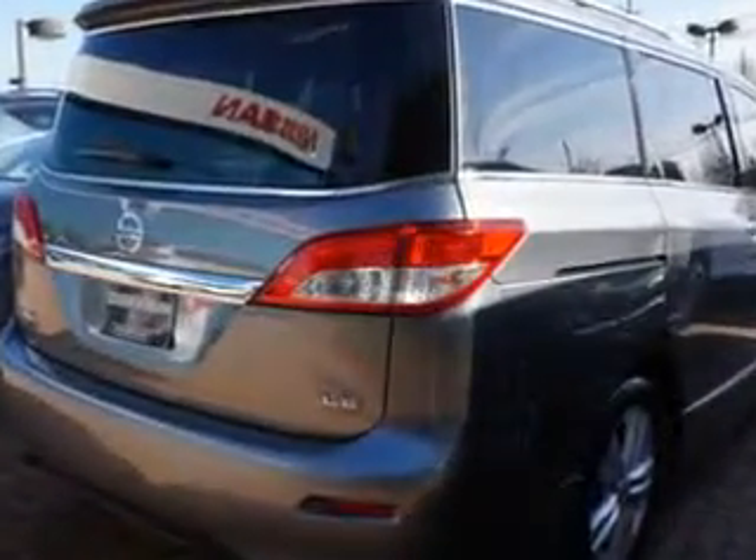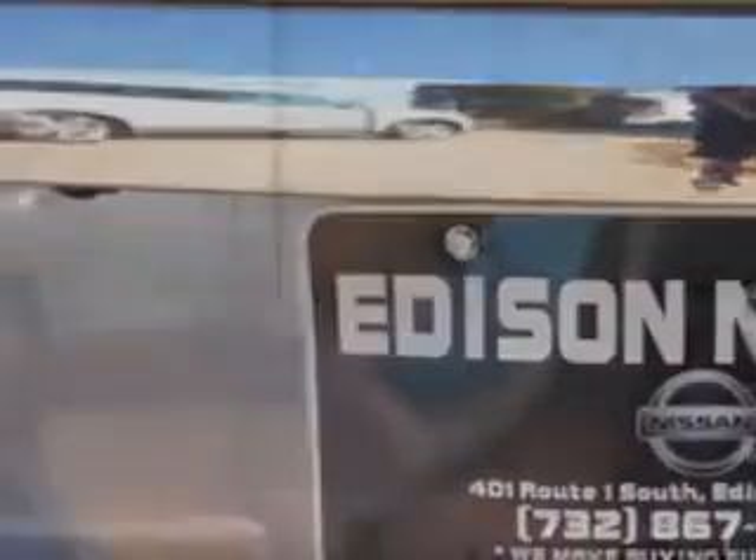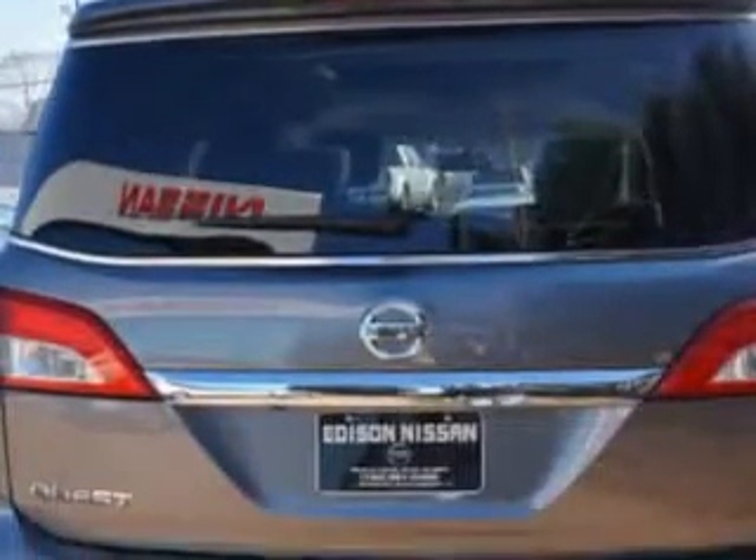Enjoy this utility van with features like home link system, power sliding doors, heated driver and passenger seating, speed-sensitive volume control, fuel data display, rear captain's chairs, heated outside mirrors, rear air conditioning, cargo light, overhead console, blind spot detection information system, auxiliary audio input, rear spoiler, and much more.